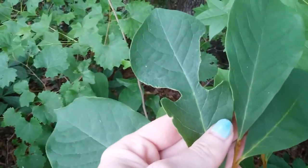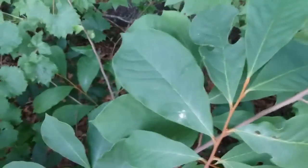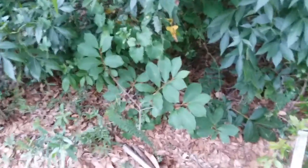Something was eating this leaf, but I don't see any caterpillars. May 12th 2022 — it's just a short video to show you the stem color.